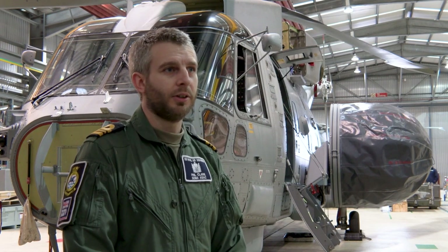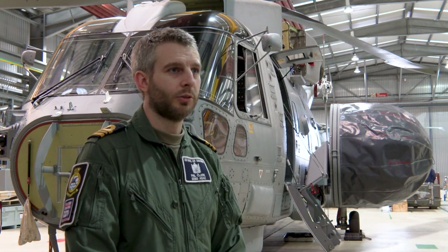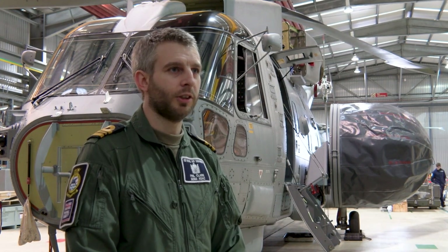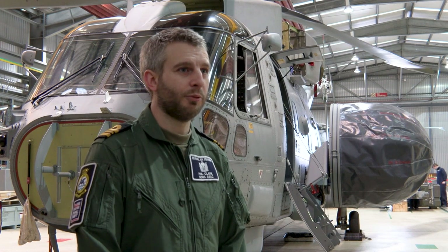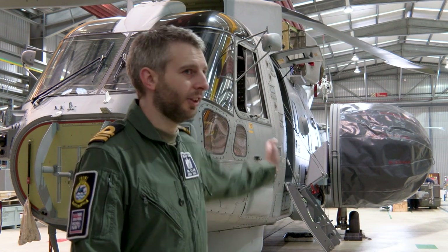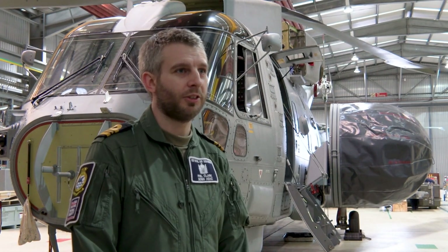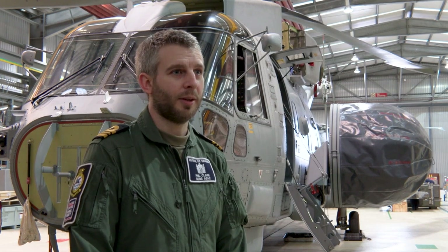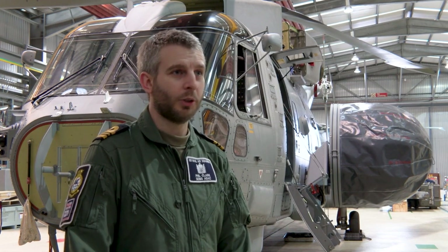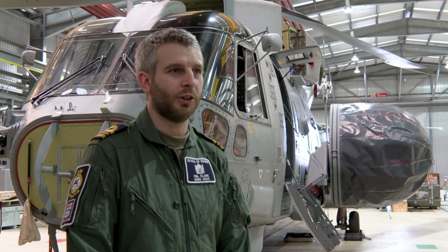I'm Lieutenant Commander Phil Clark and I'm the Senior Observer Airborne Surveillance and Control on 820 Naval Air Squadron, based here at Royal Naval Air Station Culdrose. The capability we're bringing into service involves the large radar that you see on the side of the aircraft, and that's housed and protected in a large Kevlar bag, hence the term 'bagger', which either explains me as an observer or potentially the aircraft itself when it's fitted with a radar.